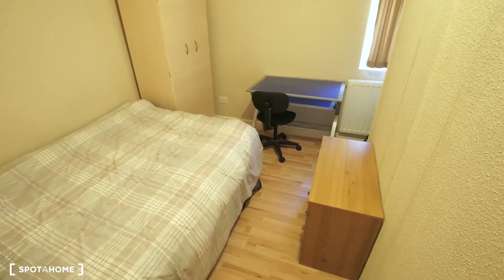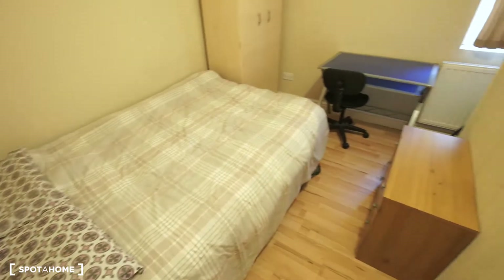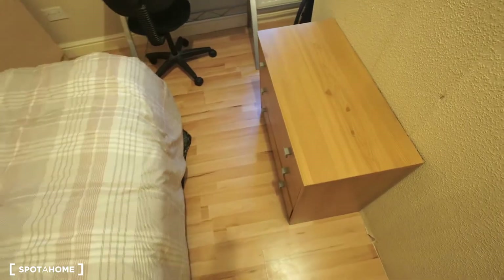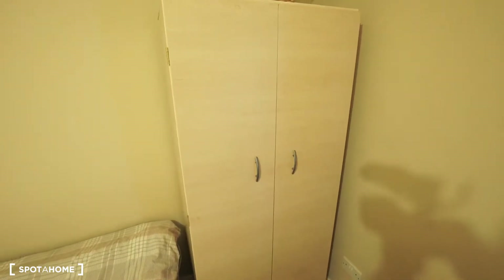So this is the room available. As you can see, we have a double bed, a chest of drawers, a desk, and here is the wardrobe — a standalone. And you have small windows.